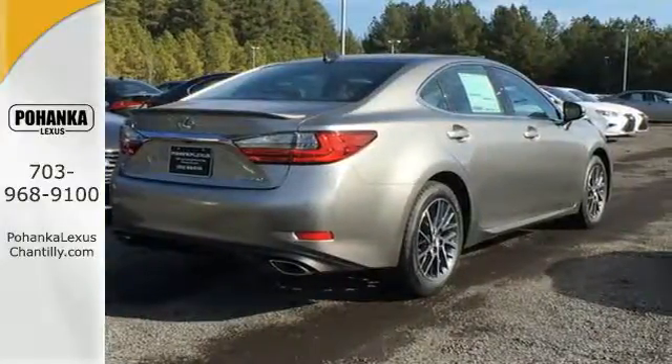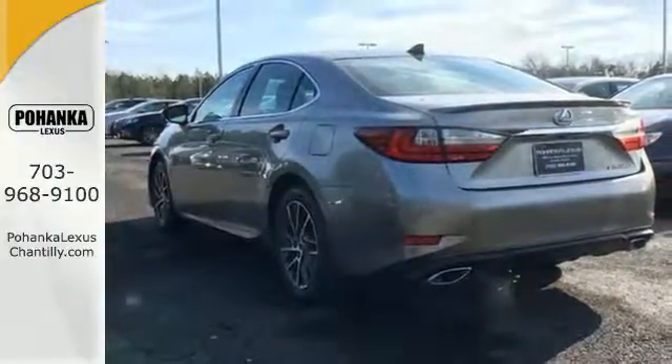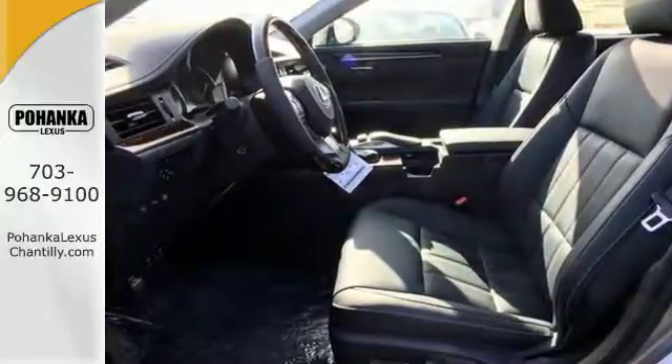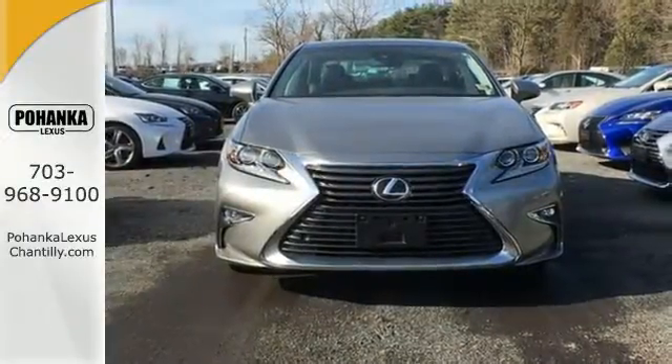You will find high-tech conveniences throughout, with the Lexus Inform Remote app and Safety Connect, high-speed dynamic radar cruise control, and Siri Eyes Free. Get behind the wheel of this gorgeous ES350 and start turning heads today.